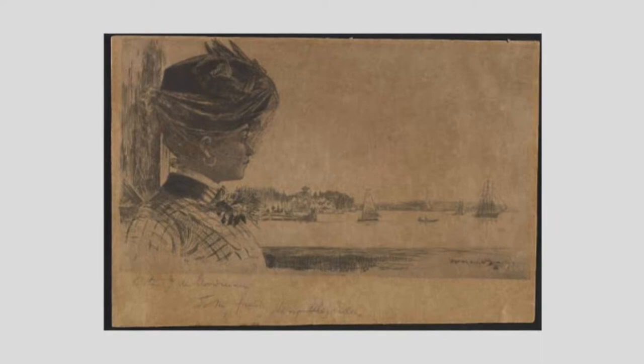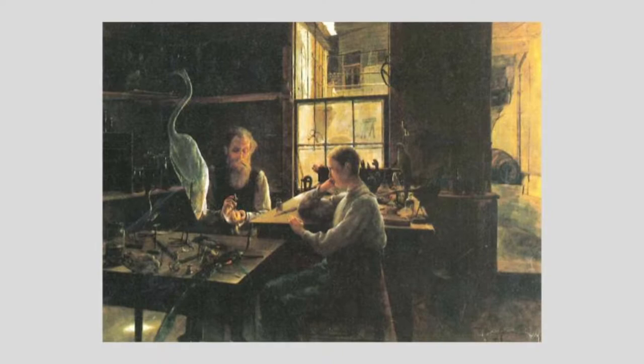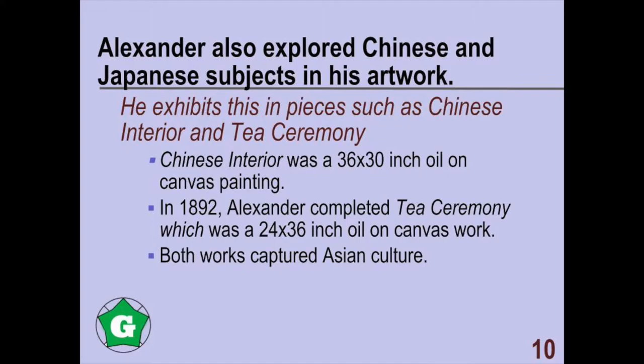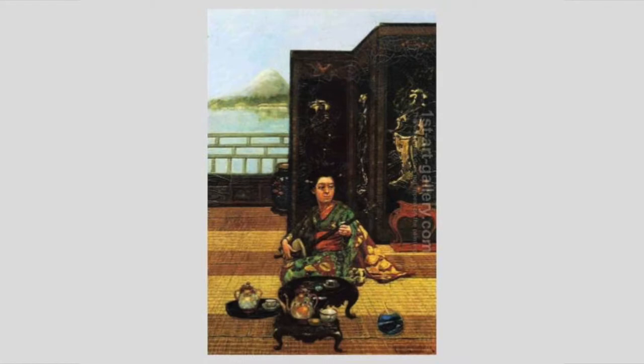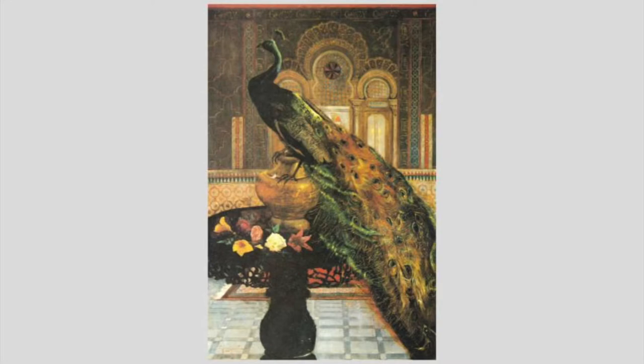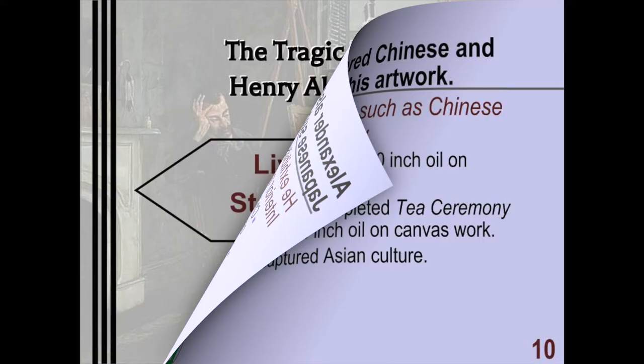He is often recognized for painting men in cluttered offices filled with businesses, furniture, or laboratory equipment. Alexander also explored Chinese and Japanese subjects, exhibited in works such as Chinese Interior and Tea Ceremony. His interest in various styles and subjects shows that his artistry has a broad range.